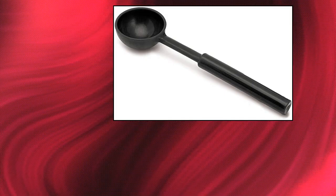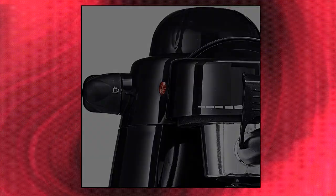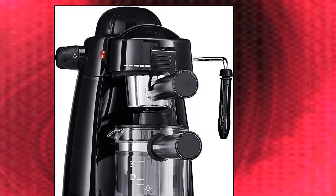Bella 13683 Personal Espresso Maker with Steam Wand. This espresso maker features an easy pour glass decanter and a frothing steam wand.